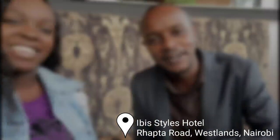Hi K-Tri, welcome back to my YouTube channel. Today I'm having brunch at EB Styles Hotel. I'm here with Edwin. Hey guys, my name is Edwin.